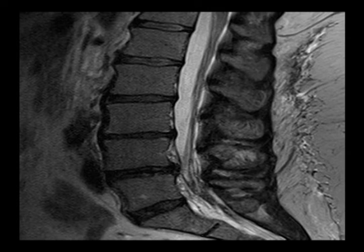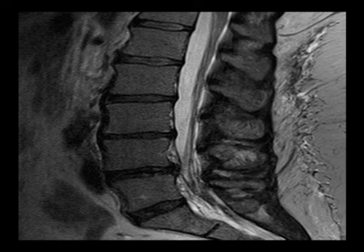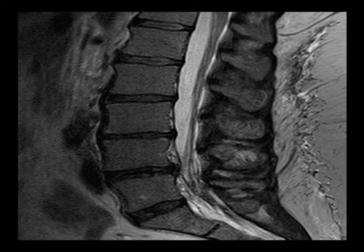We want to eliminate the source of the symptoms, and restoring proper motion to the spine may help to relieve the source of neurogenic intermittent claudication. When you see a medical professional for NIC, you may have imaging done of the lumbar spine and pelvis, which may include x-rays and an MRI.